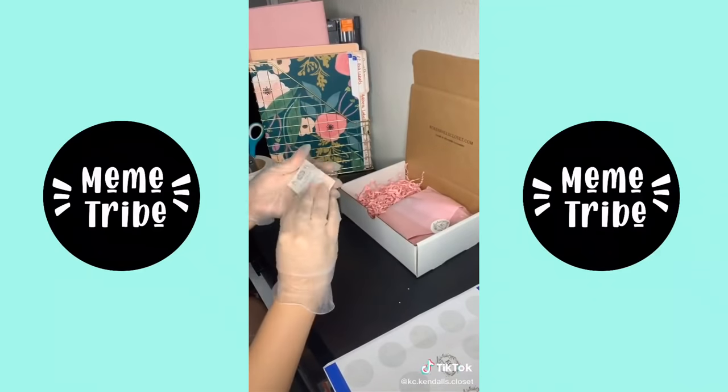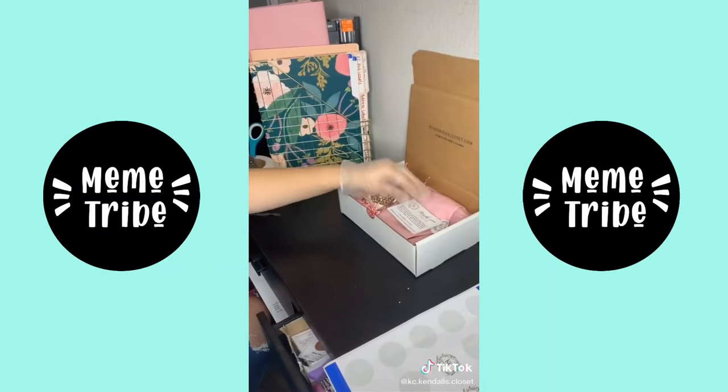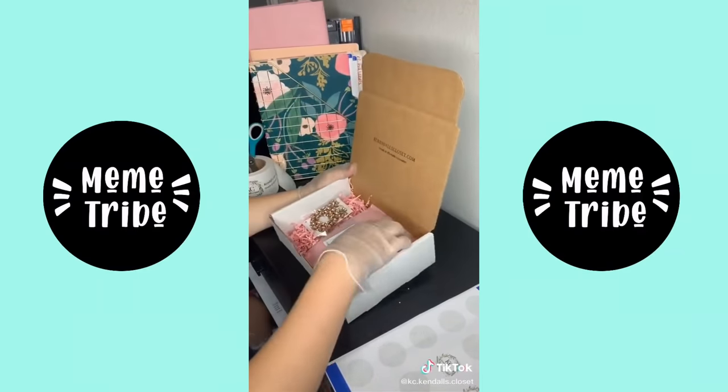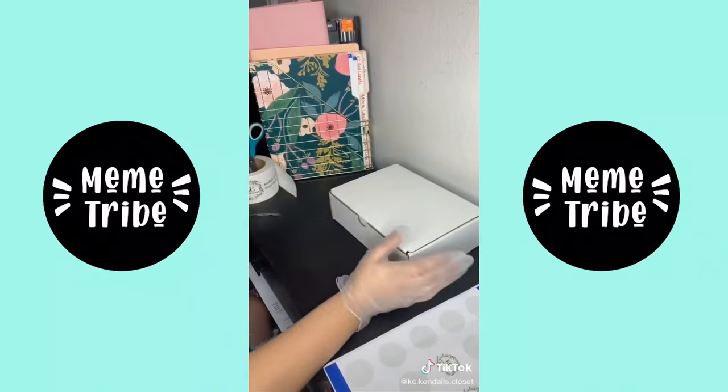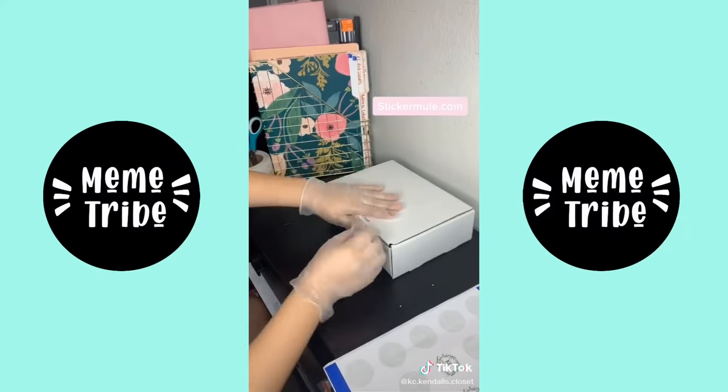With every order I do put in a thank you note — put a little note. And then I also put in a scratch reveal card, which I made. It gives you a little coupon once you scratch it. And then I'm going to close it off with some shipping tape I got from Sticker Meal.